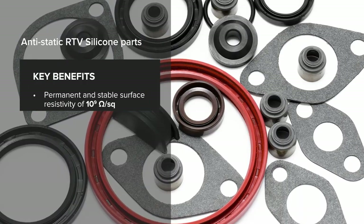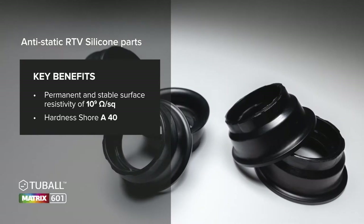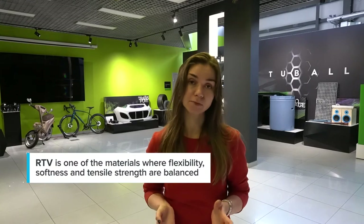Let's take a look at some of the projects where graphene nanotubes have been successfully developed for the industry. As a specific example, a European manufacturer adopted Tuball graphene nanotubes in RTV silicone anti-static parts used in vehicle construction. The essential requirement of the silicone was to provide anti-static performance while maintaining low hardness. RTV is one of the materials where flexibility, softness, and tensile strength are balanced. No other conductive additive is able to guarantee consistent conductivity without additionally causing a significant increase in viscosity and hardness, which is unacceptable for the automotive industry.